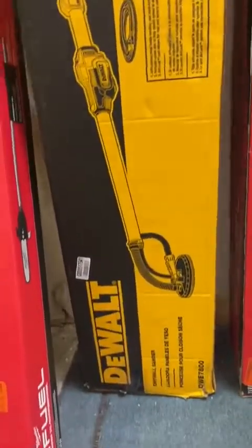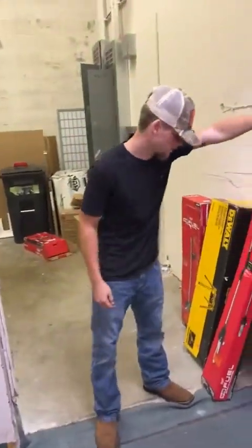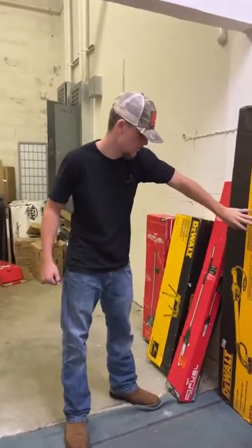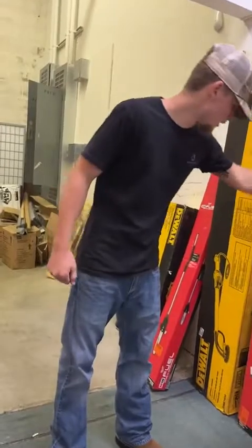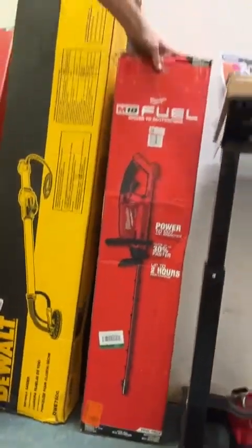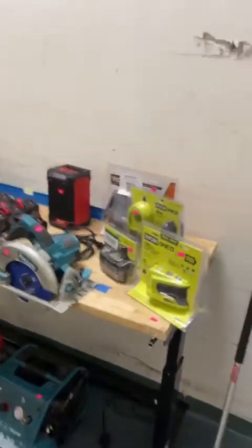We have a drywall sander — I haven't seen one of these yet — corded, going for $375. It looks like you plug this into a wall and it also looks like you can attach a shop vac to it for the sawdust. Super great deal on a drywall sander. We've also got more Milwaukee M18 hedge trimmers, new in the box for $135.